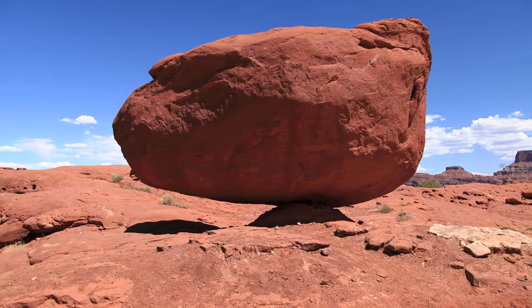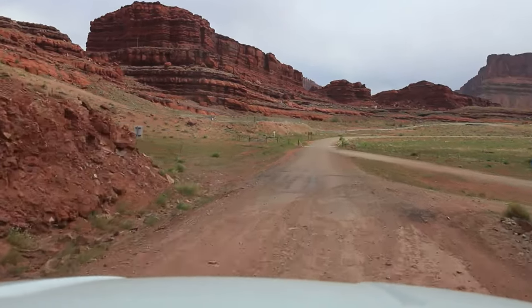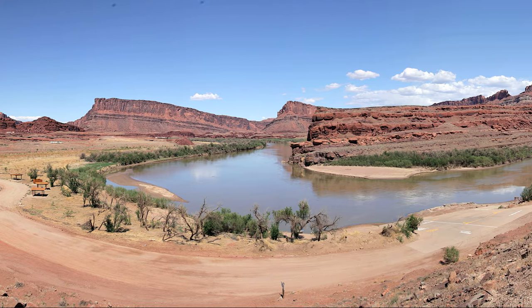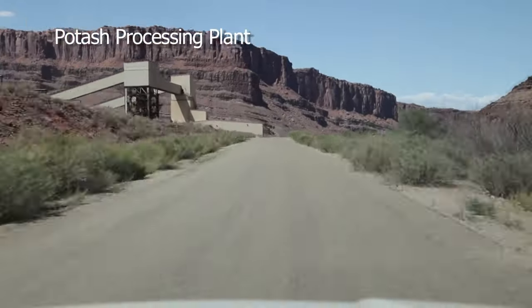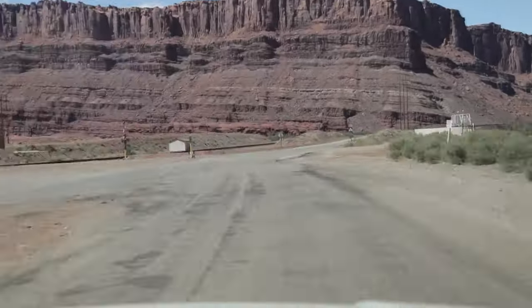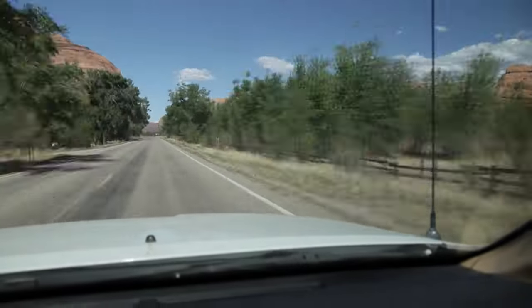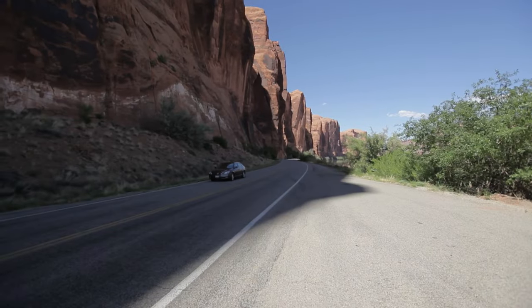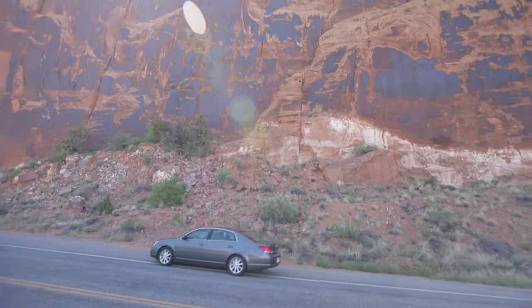There's one more interesting photo op just before leaving the dirt: a balanced rock about the size of a small bungalow. When you hit the pavement, you're on Highway 279, which starts just after the boat dock on the Colorado River. Suddenly there's more greenery along the road — the Colorado is just to the right — and then there are great sandstone cliffs. This area is called Wall Street.